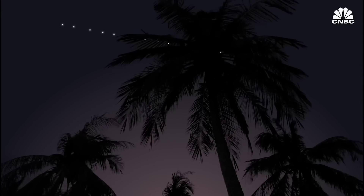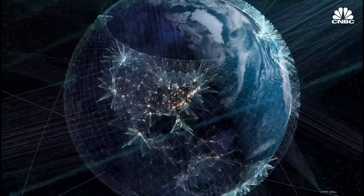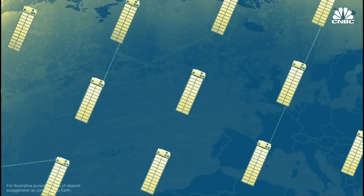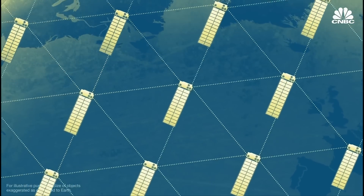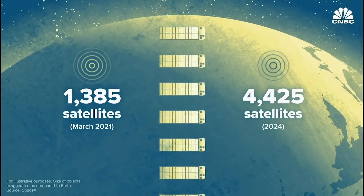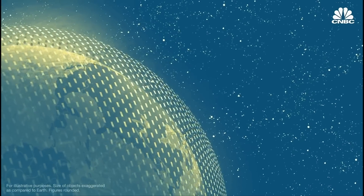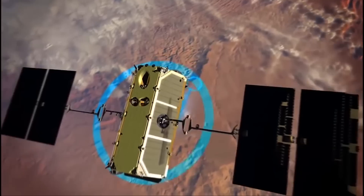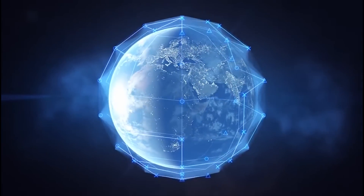As the first stage made its triumphant return, the upper stage of the Falcon 9 continued its journey, ferrying the 22 Starlink satellites to their intended destination. These satellites, known as V-2 minis, represent the next generation of SpaceX's ambitious broadband constellation — larger and more capable than their predecessors, designed to enhance the performance and efficiency of the ever-expanding Starlink network. To date, SpaceX has launched over 4,400 Starlink satellites, with the ultimate goal of deploying nearly 10 times that number, subject to regulatory approvals.